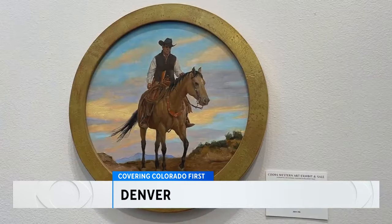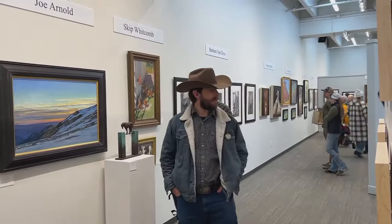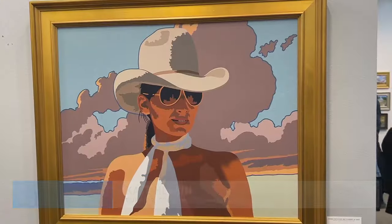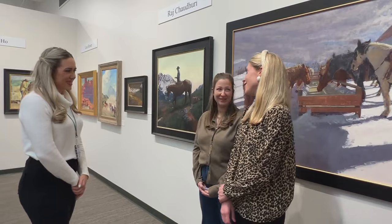Down the hall from the Stock Show's Rodeo and Petting Zoo is one of the most prestigious Western art shows in the world. For over 30 years, cowboys on canvas have joined those in real life at the Coors Western Art Show. This year is a big transition year with a lot of new artists, new styles, and more Western contemporary work, ushered in by new curator Kate Lavin.